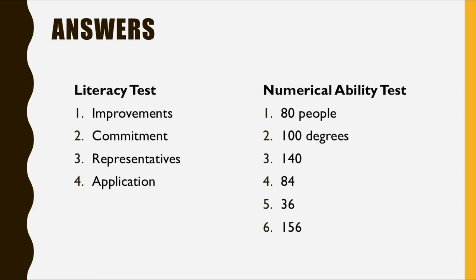Let's look at the answers for the questions you did answer. The correct spellings are: improvements, commitment, representatives, and application. For the numerical ability test: number one is 80 people did not finish the race in under half an hour. Number two, the missing angle was 100 degrees because angles on a straight line add up to 180 degrees.